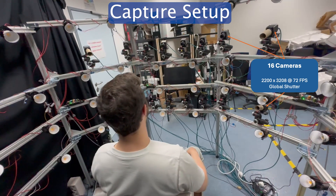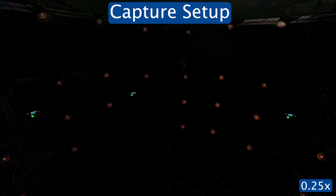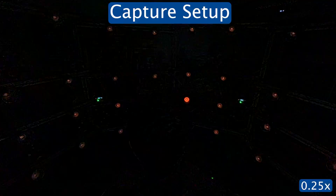Our setup consists of 16 high-end machine vision cameras recording at 72 frames per second and 40 custom LED modules, bright enough to illuminate the face even under one-light-at-a-time patterns. Here, we show our light stage during a capture session where we record an OLAT pattern interleaved with fully lit tracking frames.